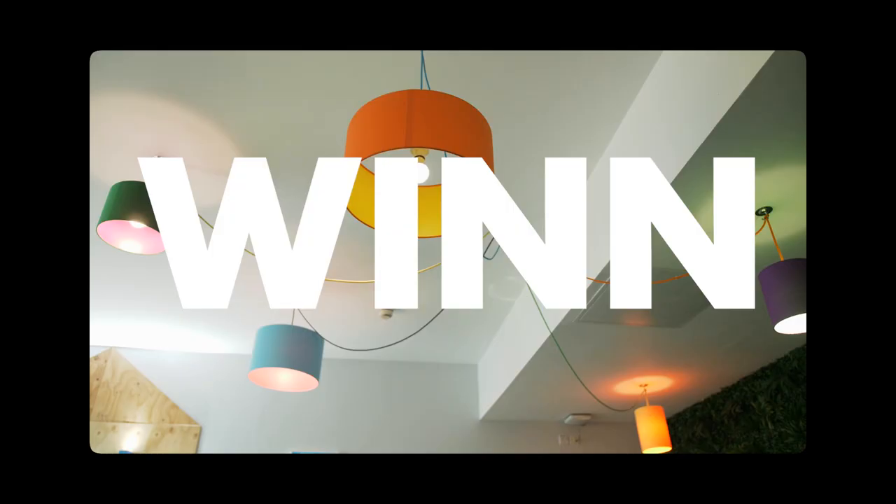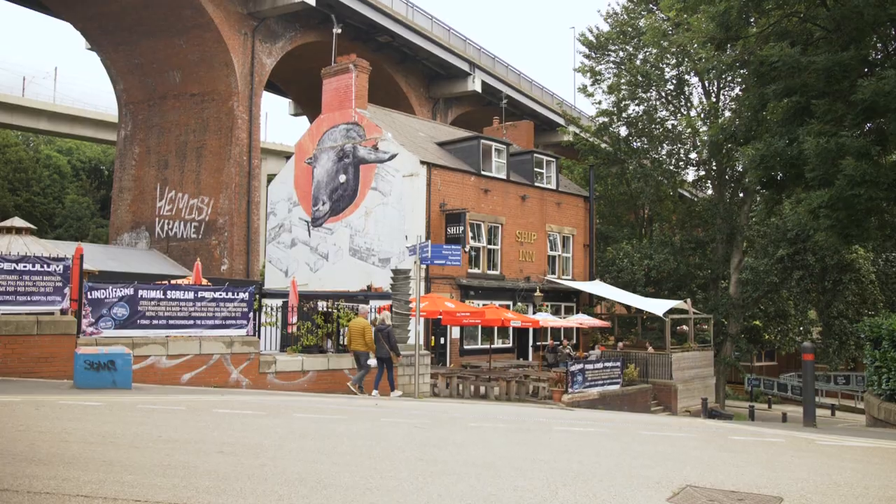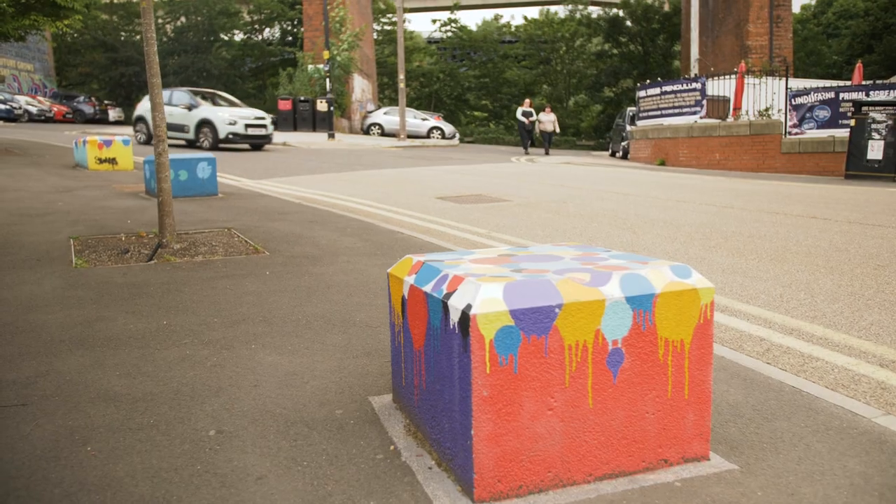If you're after uni accommodation and a great social life, come with me on a tour of my accommodation, Wynn. Wynn is in a really great location — it's just a short walk from the city campus and a few minutes away from Ouseburn Valley, which has loads of music and arts venues.